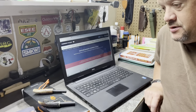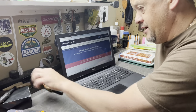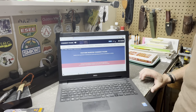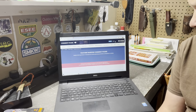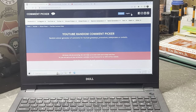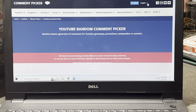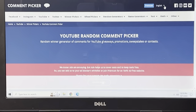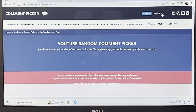Let's get turned around here real quick. I've got the laptop here and I've got the comment picker pulled up. Let me get zoomed in here so everybody can see what's going on.